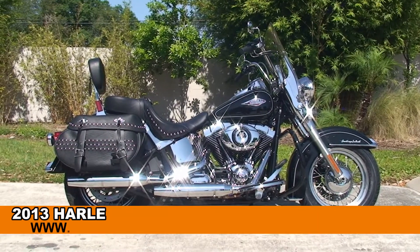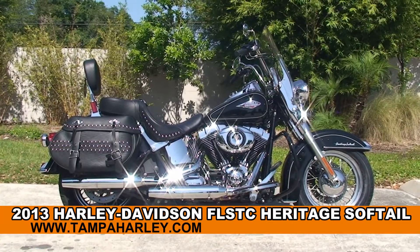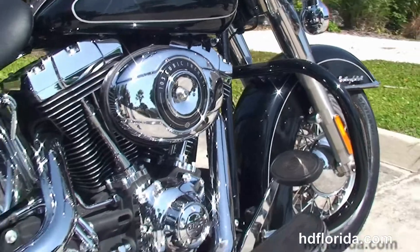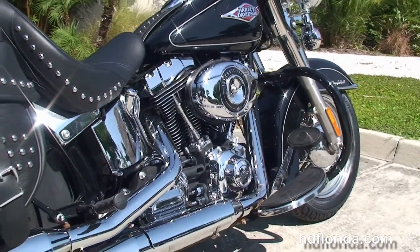Welcome everyone to the world famous Harley-Davidson of Tampa. Today I've got for you a first string used 2013 Heritage Softail Classic. This bike starts out front with 16-inch steel lace wheels and chrome trim front fender, and we'll move back to the additional black engine guard.